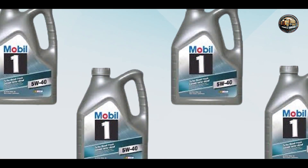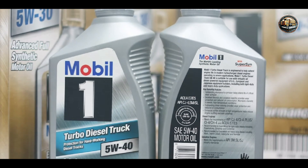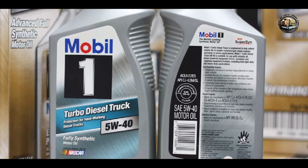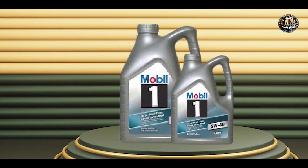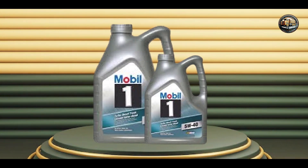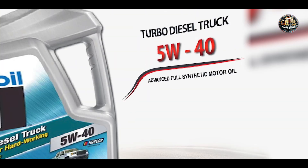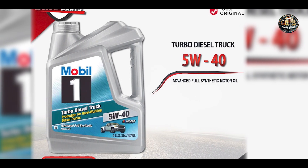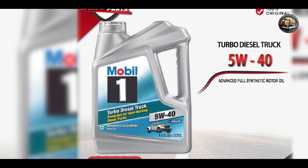Built to last, Mobil One Turbo Diesel Truck 5W-40 is engineered to withstand the rigors of heavy-duty use. Its synthetic formulation resists thermal breakdown and oxidation, ensuring consistent performance and protection over the oil's entire service life. With Mobil One, you can drive with confidence knowing that your engine is protected by one of the most trusted names in the industry.